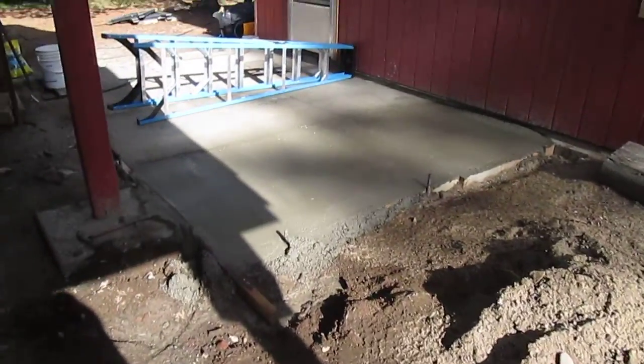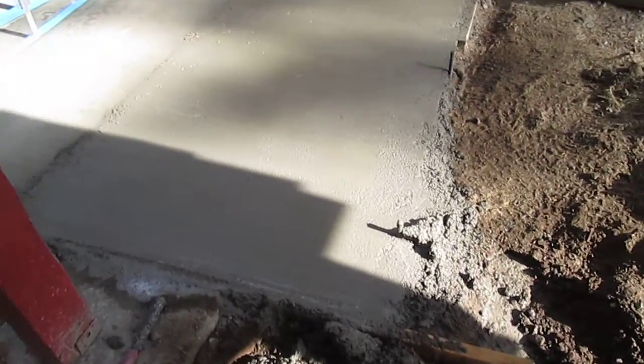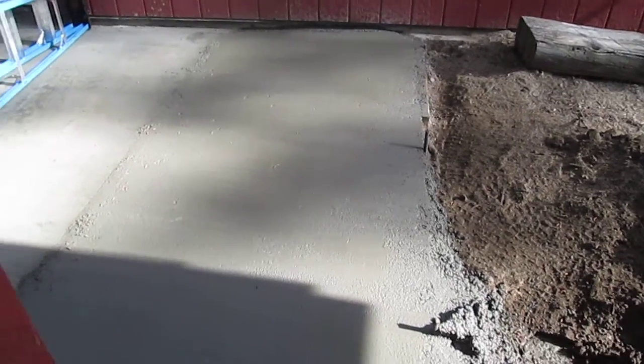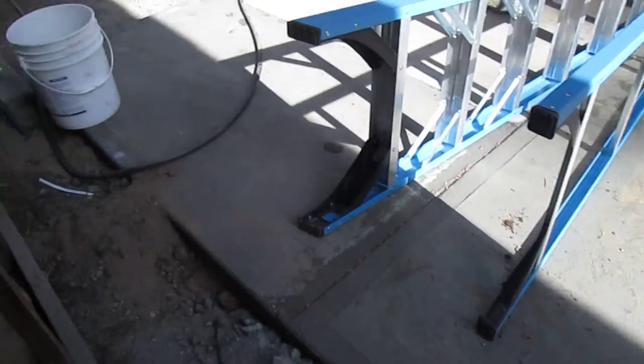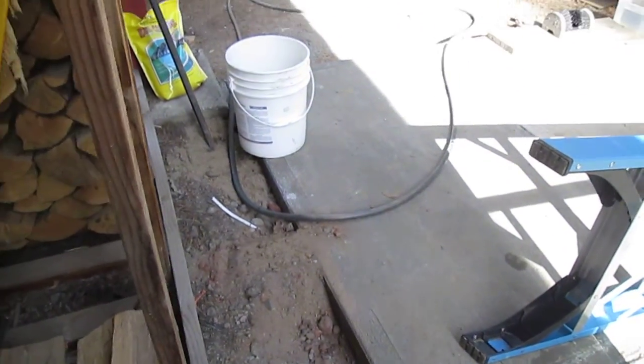I got another pour done today. I did this section here — you ought to be able to see the difference in color. I did that part there with the ladder on it yesterday. And a few days back I put that other section on there. I sent you guys a picture of that.